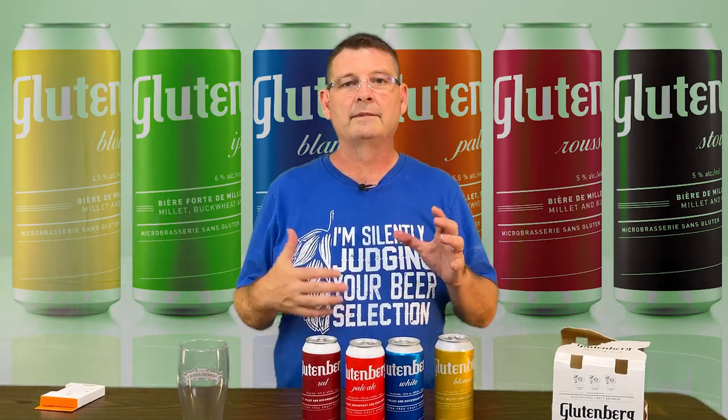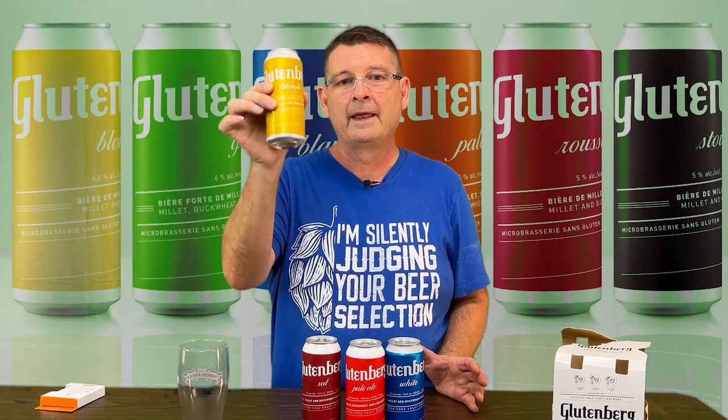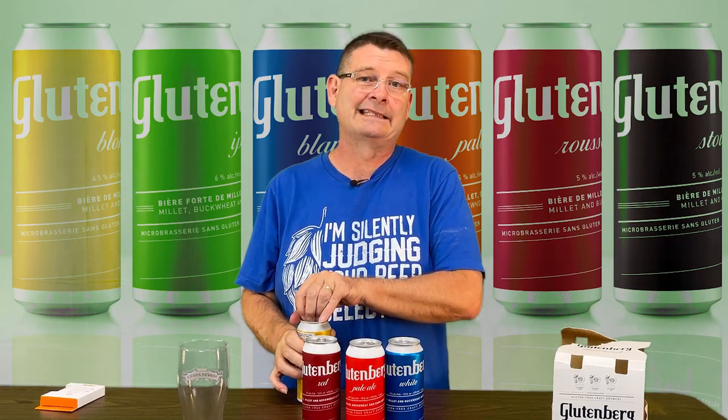So we're going to try the blonde first and work our way through. The blonde ale is 4.5% ABV, 15 IBU, blonde and clear supposedly, and it's made with water, millet, corn, sugar, hops, and yeast. I didn't see what the hops were but it didn't say.